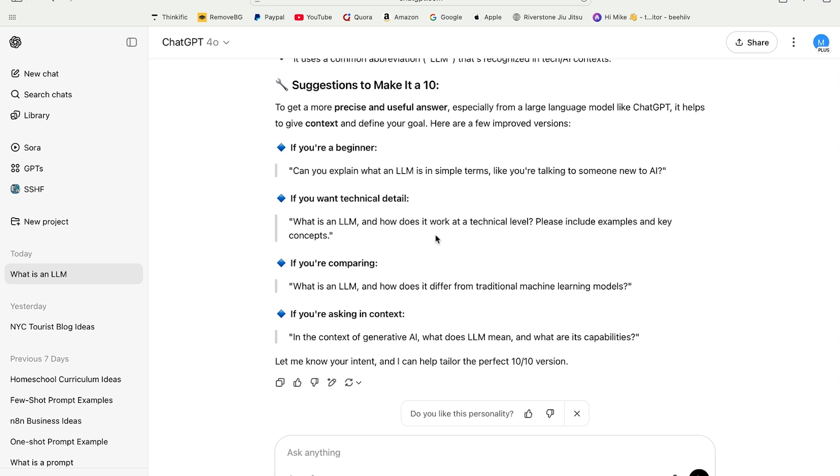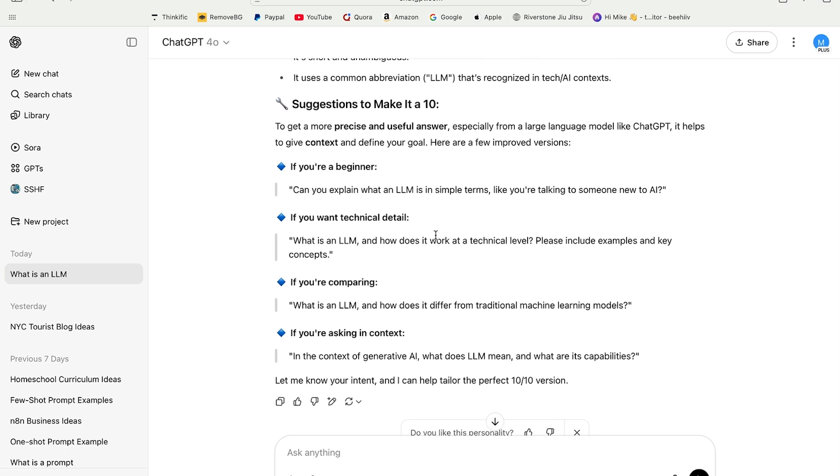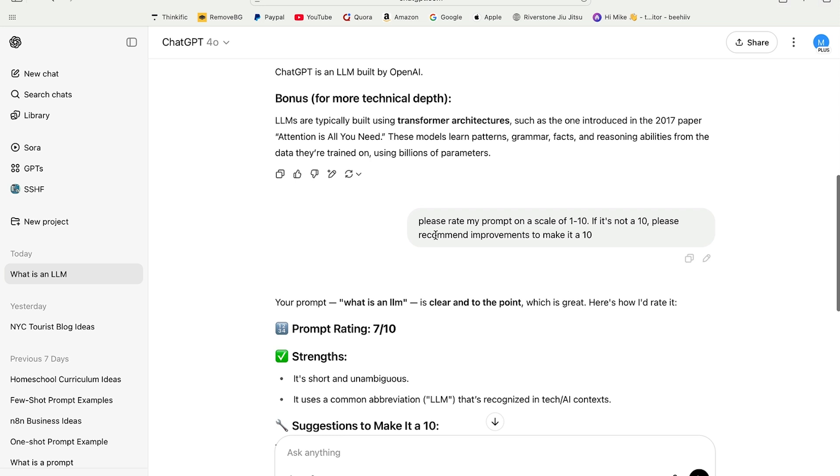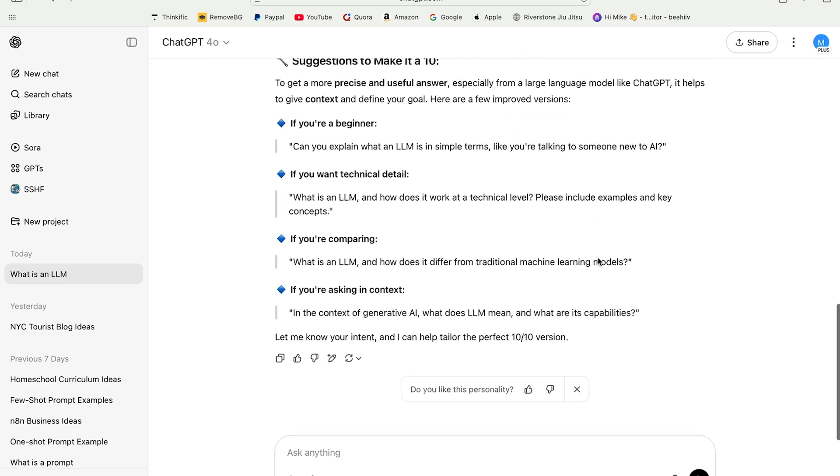You can use this hack with anything. If you don't think you're getting the right information back, just go ahead and ask it. Say, listen, go ahead and rate my prompt. You're smarter than I am — you go ahead and fix it. And it'll do just that.